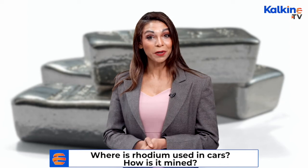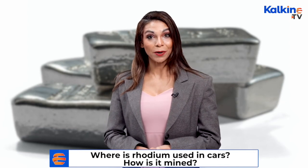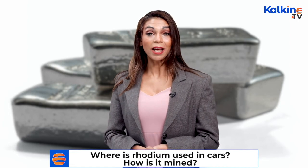South Africa is the largest producer of rhodium in the world, accounting for more than 80% of the total supply. Russia is the second largest producer, with annual rhodium production of 65 to 68 kilo ounces. Since 2019, the demand for rhodium has been skyrocketing, with prices increasing from US $2,500 per ounce to nearly $19,250 per ounce in June 2021.